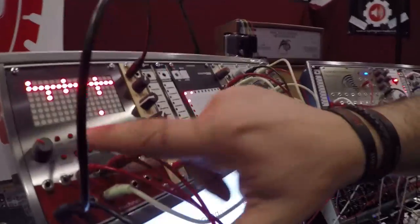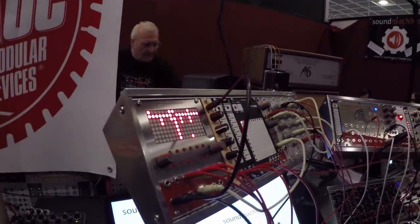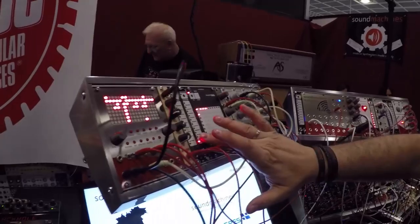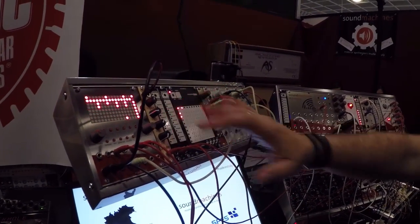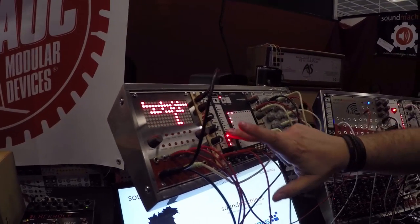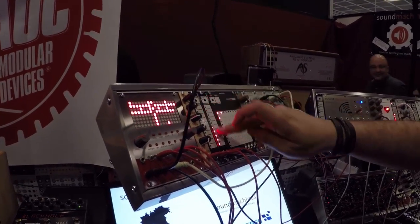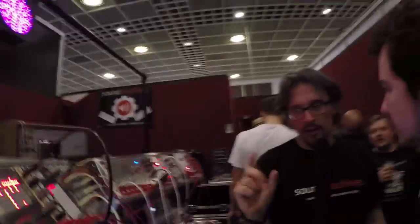We also have a new sequencer — the DC-1 Drone Computer. It's very interesting because it accepts up to four CV inputs and you can modulate many of its parameters. For example, in this case I'm modulating with CV the density of the fourth track. But you can do many other things like changing the length of the tracks — it's a pretty complex module.